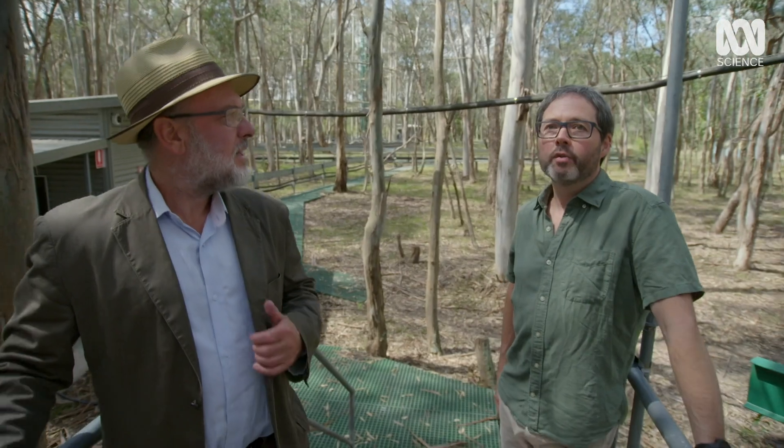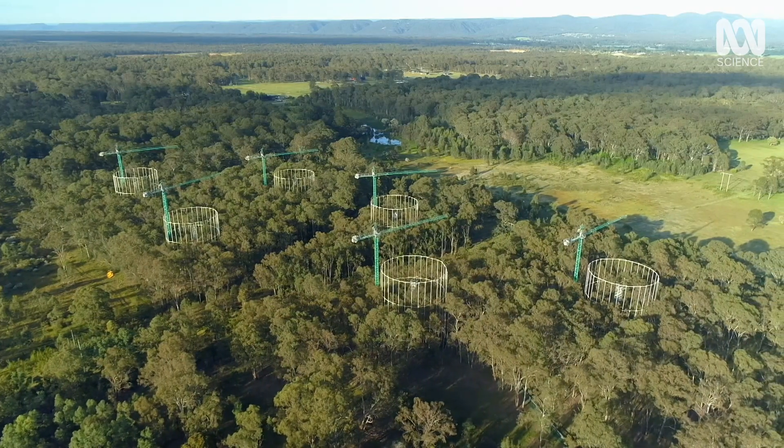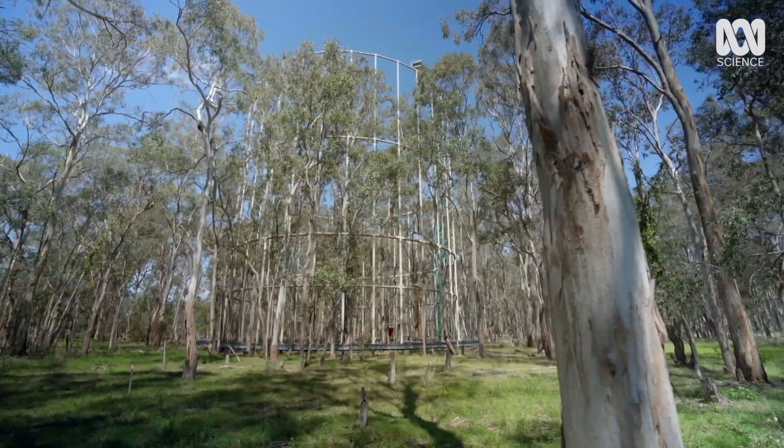So what is it? It's a huge ring. We have six of these rings on the site — three of those are elevating the carbon dioxide concentration and three of those are just pumping air in. So they're our controls. Good science.